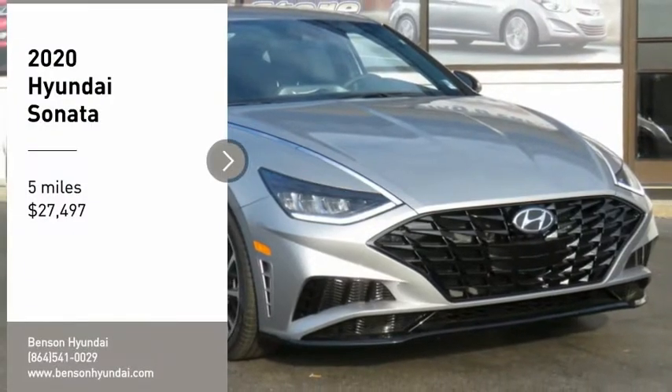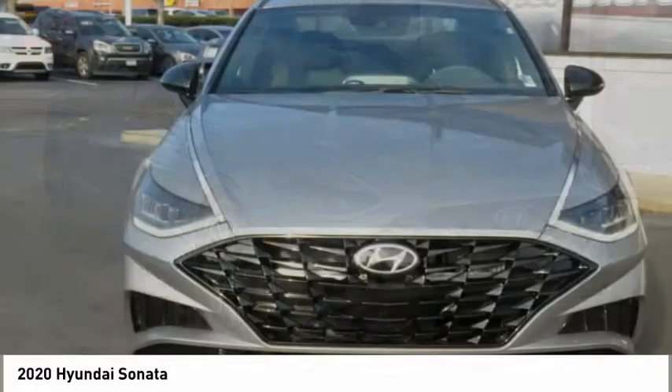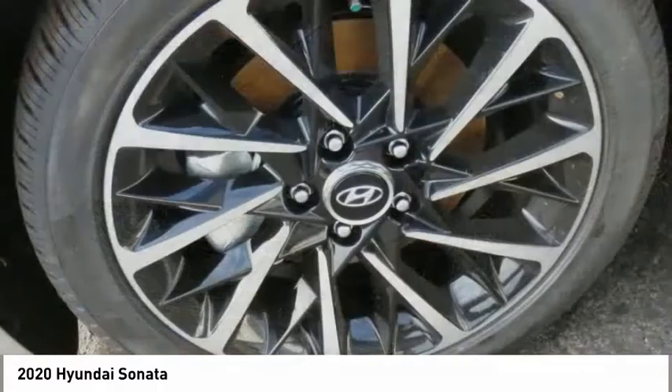You are going to love the 2020 Sonata. The Sonata has a long list of technologically advanced interior features and options that make driving safer, more convenient, and much more fun.